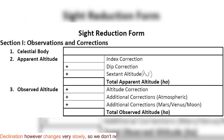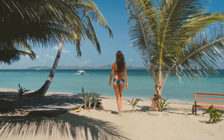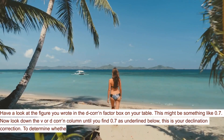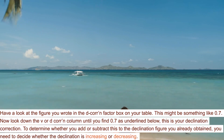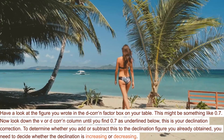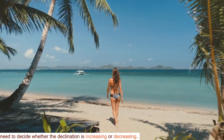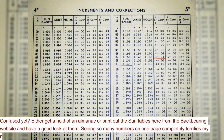Declination, however, changes very slowly, so we don't need to worry about its change between seconds. Have a look at the figure you wrote in the D-correction factor box on your table — this might be something like 0.7. Look down the V or D-correction column until you find 0.7, as underlined below. This is your declination correction. To determine whether you add or subtract this to the declination figure you already obtained, you need to decide whether the declination is increasing or decreasing.